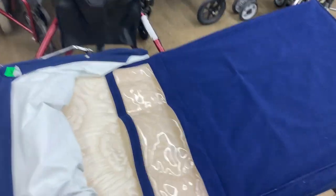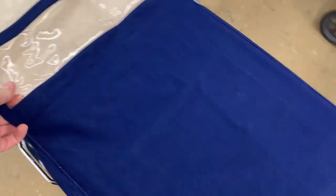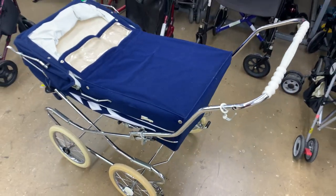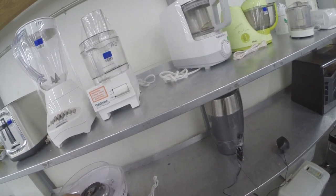Over here we found this really beautiful blue velvet baby carriage. I don't have kids and I don't plan on having kids anytime soon. If I was having a child, I would definitely pick that up because it's really cute — but not in the future for me.